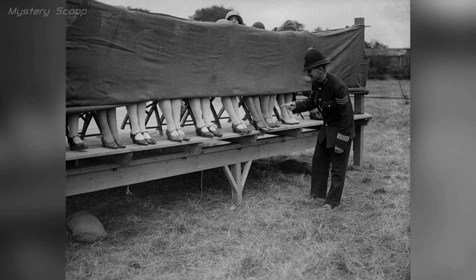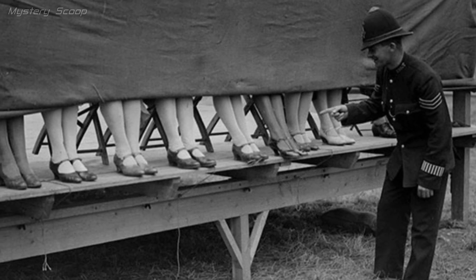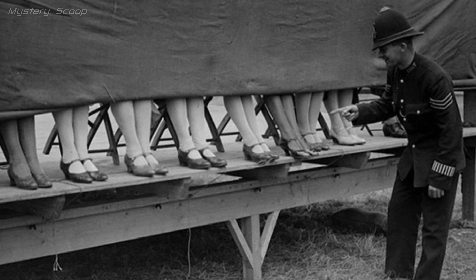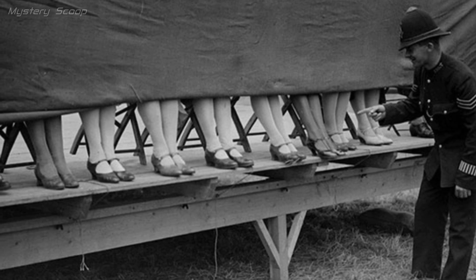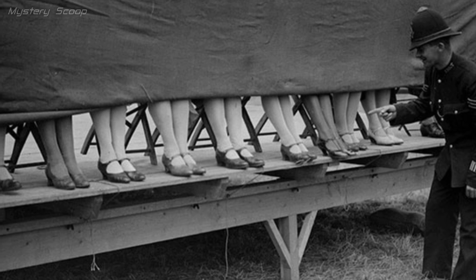In Hounslow, London, 1930, a policeman judged an ankle competition — a light-hearted contest where participants, likely women, displayed their ankles for playful public entertainment during the early 20th century. Judges, like the policeman, assessed ankle shape, beauty and perhaps the best-dressed ankles.